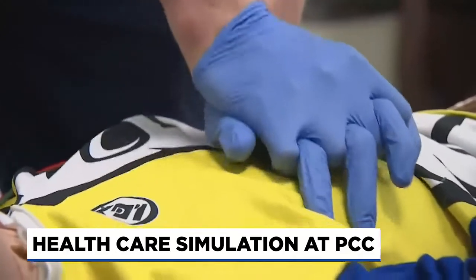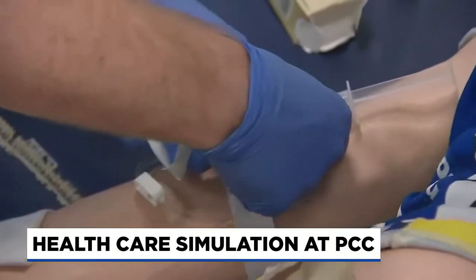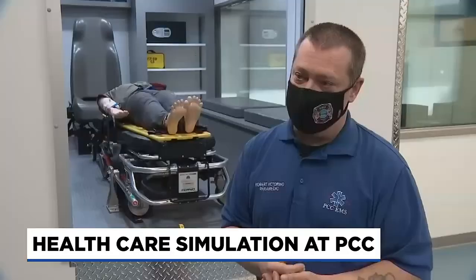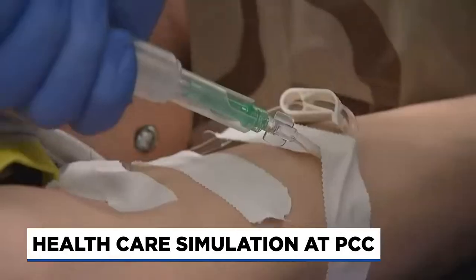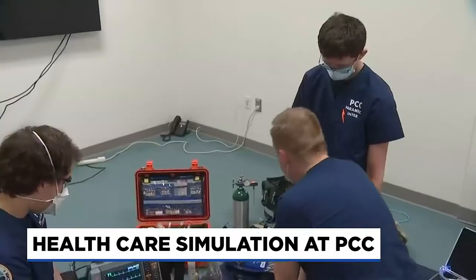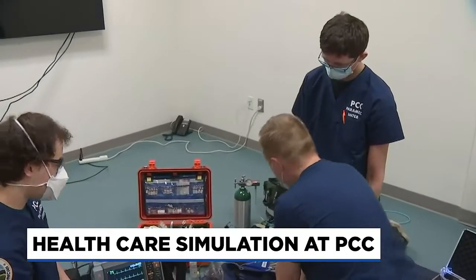The clinical coordinator calls the training invaluable and thanks those who voted for a 2017 bond to fund the center. It is only because of the voters of Multnomah County, who were wise enough to set this money aside for health care simulation, that we're able to build something like this for the people who are going to provide health care to those voters.